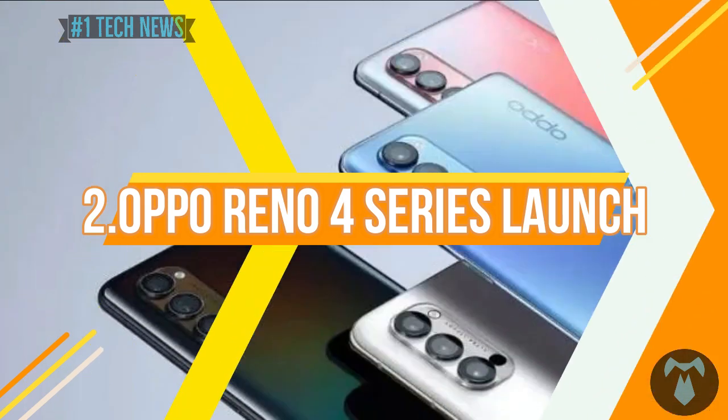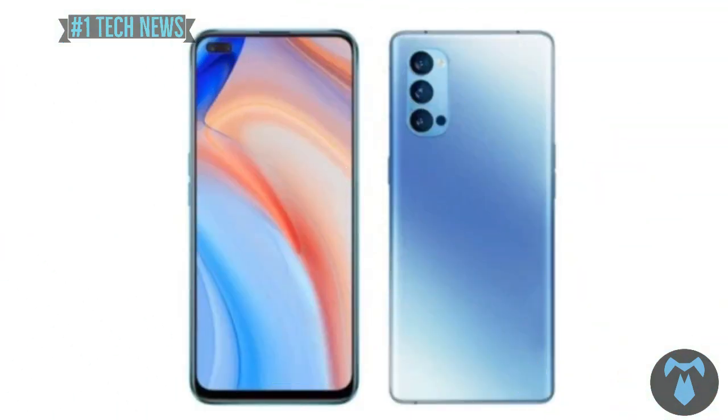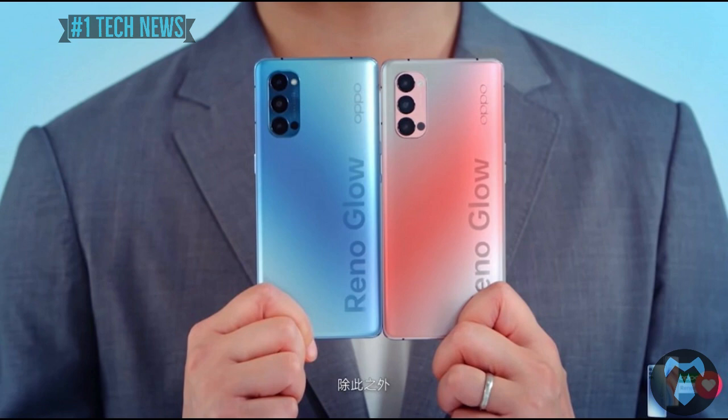The OPPO Reno4 Pro is a 5G mobile. There are two variants: 8GB RAM plus 128GB storage at ₹45,500, and 12GB RAM plus 256GB storage at ₹45,800.